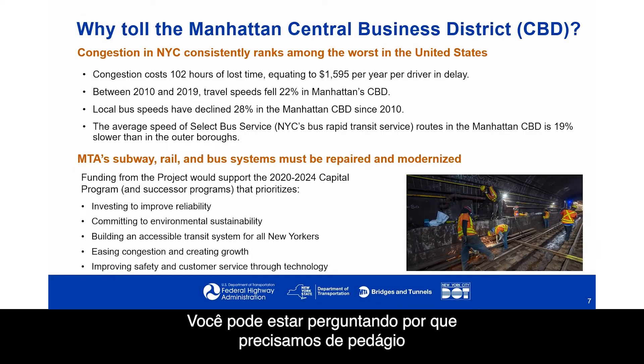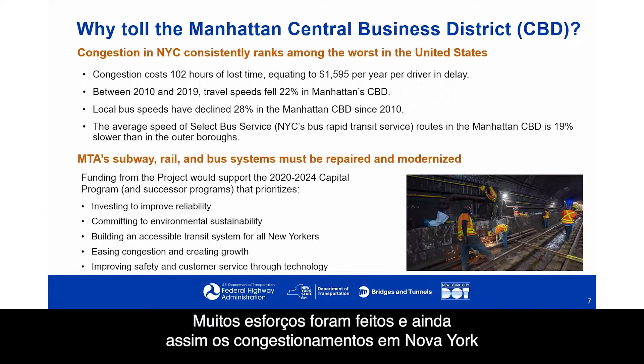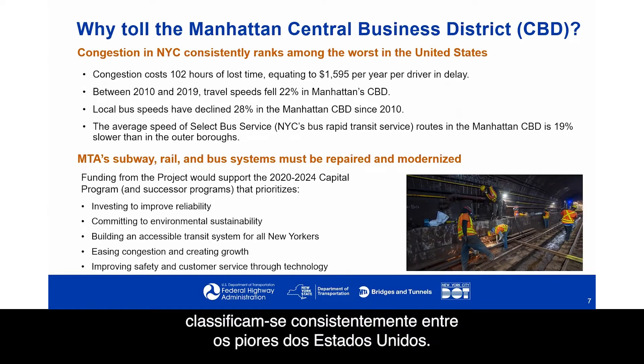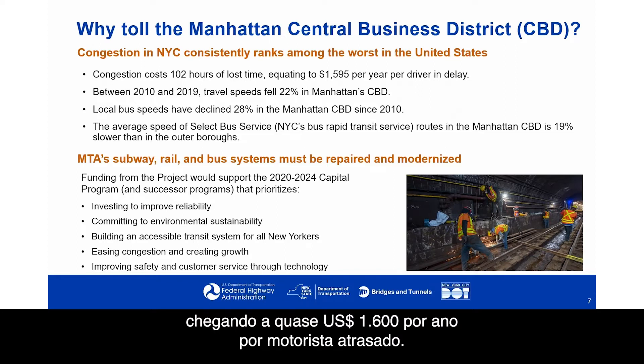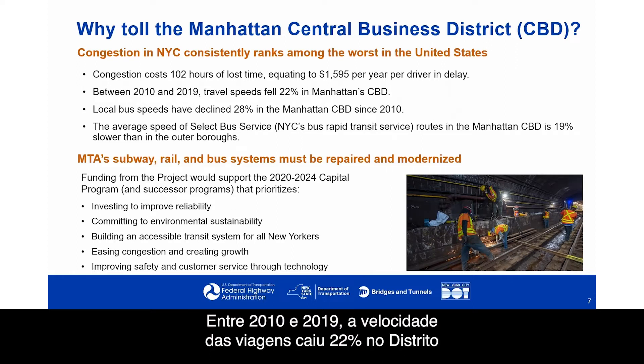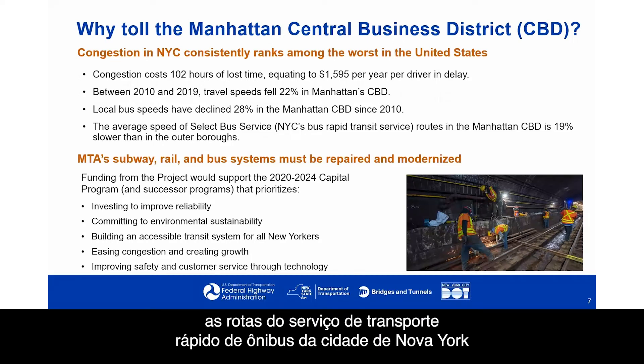Why do we need to toll the Manhattan Central Business District? Traffic congestion has been a problem in the Manhattan CBD for many years and is one of the most challenging policy problems for generations. Many efforts have been made, and yet congestion in New York City consistently ranks among the worst in the United States. Congestion costs 102 hours of lost time, equating to almost $1,600 per year per driver in delay. Between 2010 and 2019, travel speeds fell 22% in the Manhattan CBD, and local bus speeds have declined 28% since 2010.